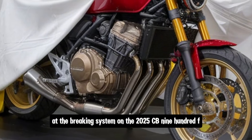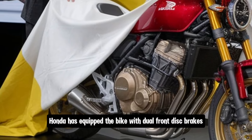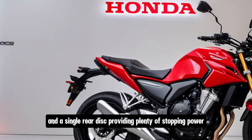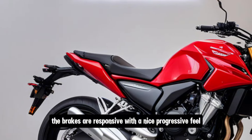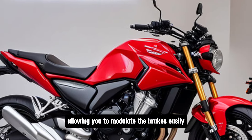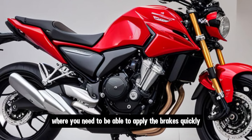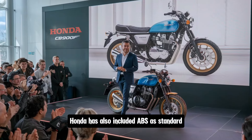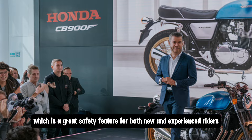The braking system on the 2025 CB900F is equally impressive. Honda has equipped the bike with dual front disc brakes and a single rear disc, providing plenty of stopping power. The brakes are responsive, with a nice progressive feel, allowing you to modulate the brakes easily. This is especially important in emergency situations, where you need to apply the brakes quickly without locking up the wheels. Honda has also included ABS as standard, which is a great safety feature for both new and experienced riders.